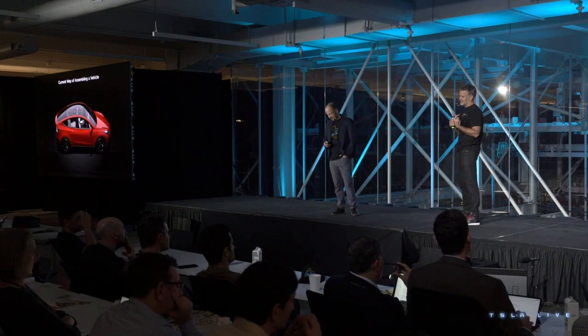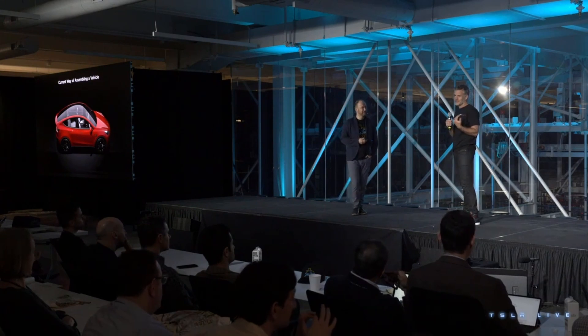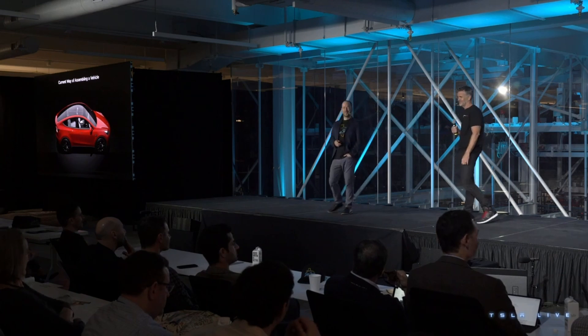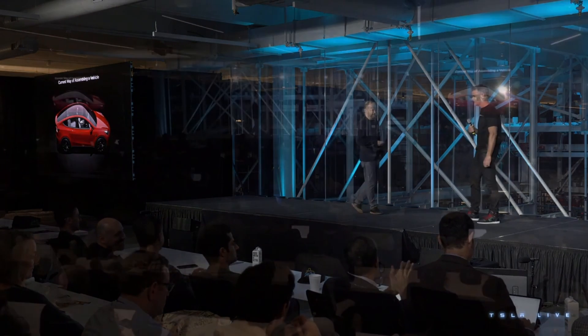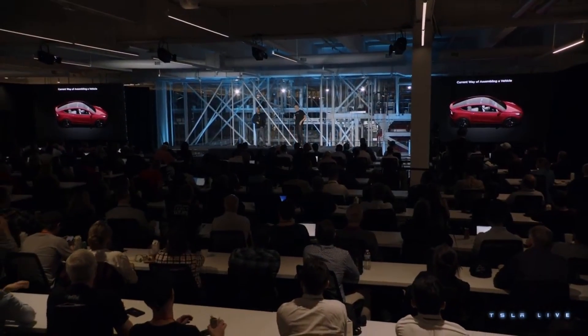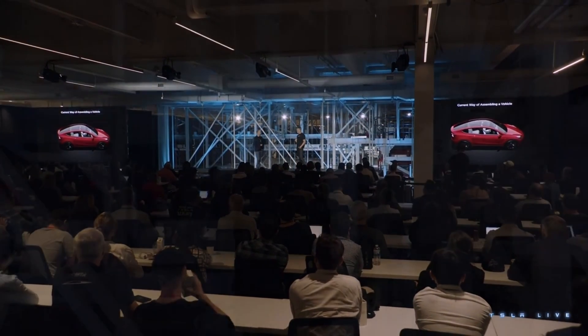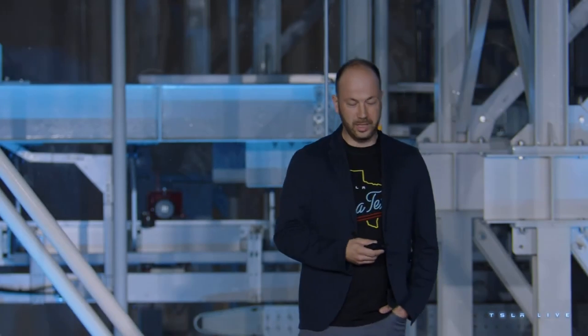Just recently, Toyota called this an engineering work of art — the Model Y. That was humbling, but at Tesla it's not good enough. If we're going to scale the way we want to, we have to rethink manufacturing again. It's part of the master plan. We have to make another step change in cost.